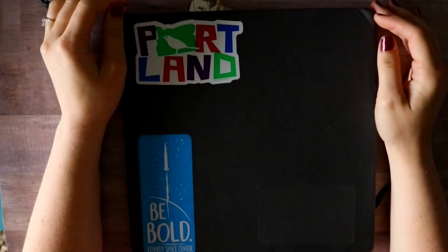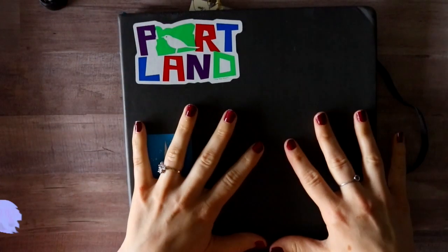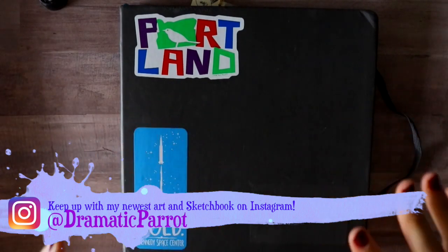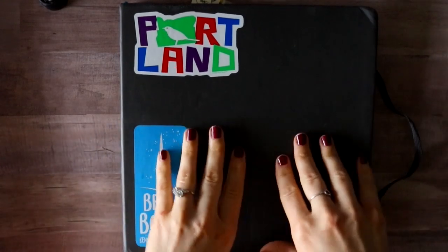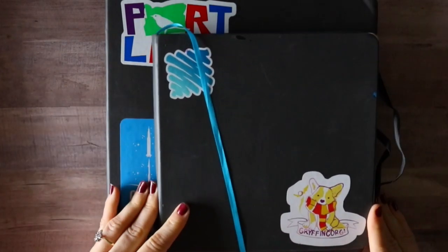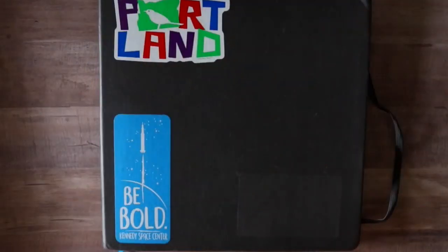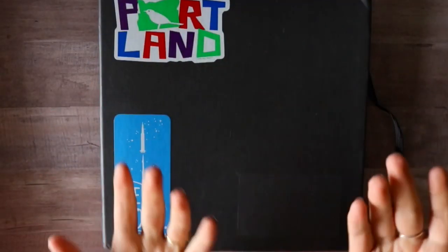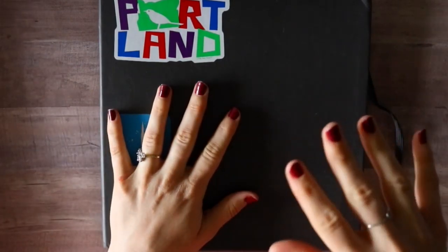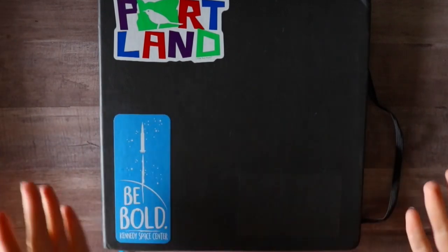Hey guys, it's me Priscilla. Today is a sketchbook tour. This is an illo sketchbook but it's bigger — this is a 10 by 10 sketchbook. The illos you've seen me do before are 8 by 8, so I'm just gonna match them up. I filled this thing up practically all the way. I've tried to do back-to-back pages and it was a real challenge for me — this is a really big sketchbook.